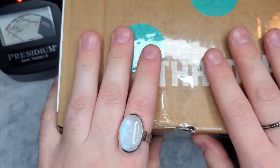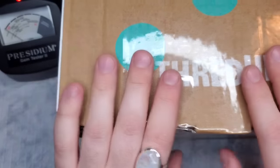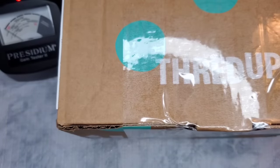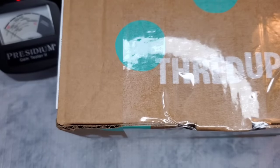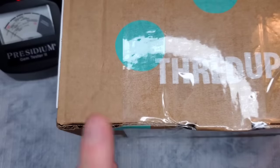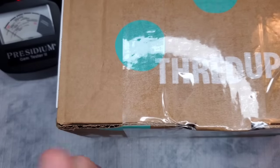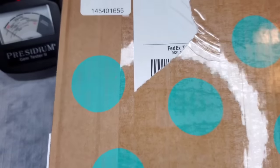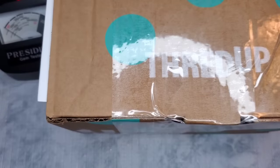Hi guys! Welcome back to my channel. If you're new here, hi! My name is Brighton and I am a part-time reseller. I resell on all the platforms — all my links will be in my description. And today we're going to be unboxing a ThredUP DIY 5-pound jewelry box. This one is coming from Swanee, Georgia. Let's get into it.